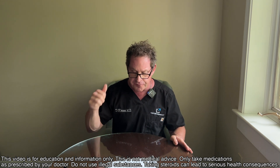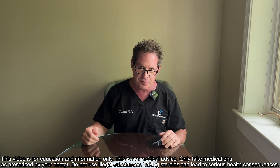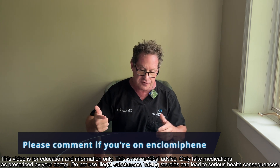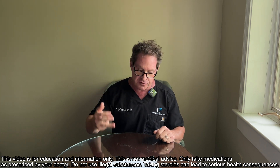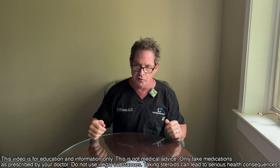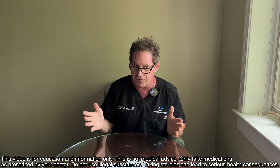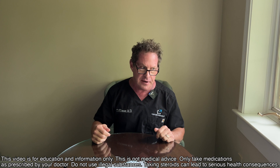In the end, is enclomiphene going to be good for men on testosterone, and for how long? I have men right now on Clomid and I'm going to consider switching them to enclomiphene. Dosing appears to be 12.5 to 25 milligrams of enclomiphene per day. I've seen men on Clomid for three to five years who eventually come to me and say it's time to tap out — it's not working anymore and it's time to transition to real testosterone.